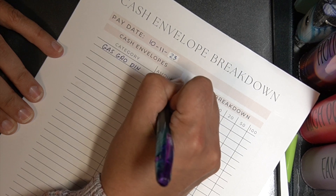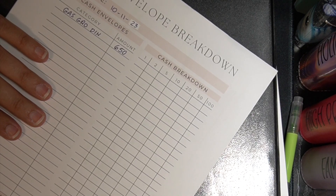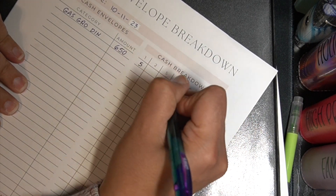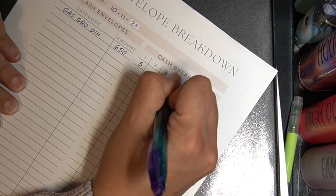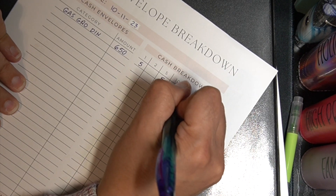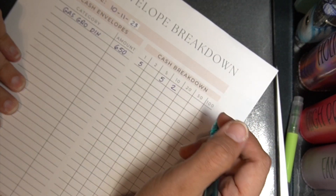So six hundred and fifty, and since it's going from one bank to another I'm going to break it down just a little bit, only because if I have rollover — and I'll know by tomorrow morning how much rollover we'll have — I'll just take it from here. So I try to get ones, fives, and a ten because I know it's not going to be that much.